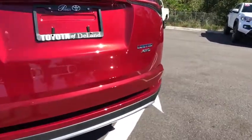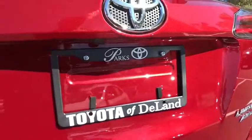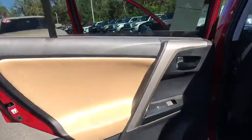Lane departure warning, power liftgate, Bluetooth, leather-wrapped steering wheel, adjustable steering wheel, power steering, keyless start, cruise control, auto-dimming rear-view mirror, four-wheel disc brakes, rear defrost.